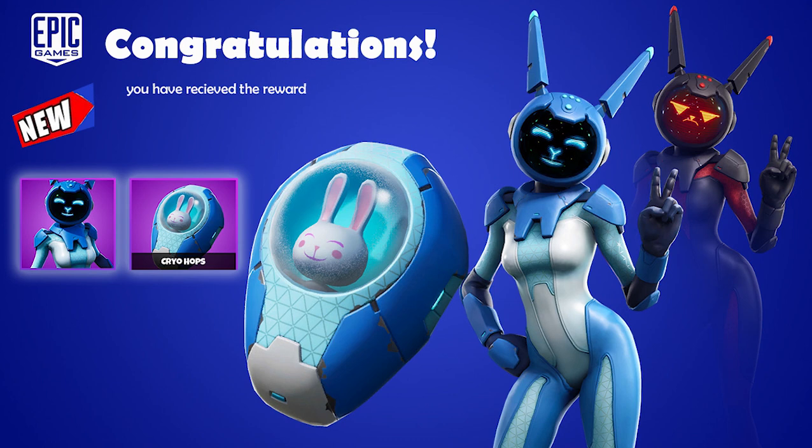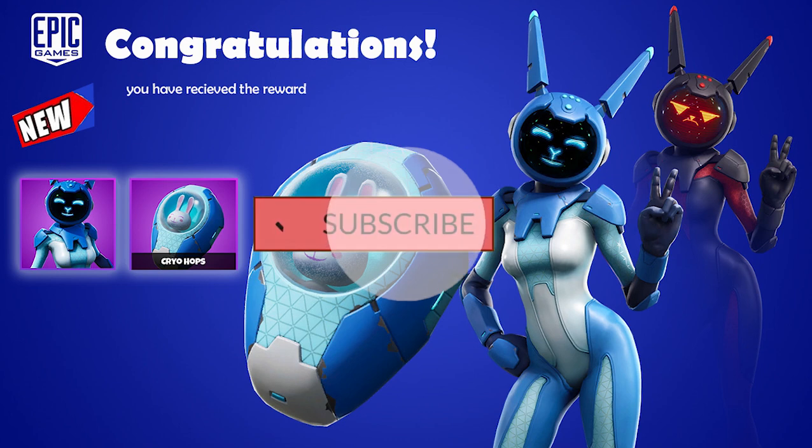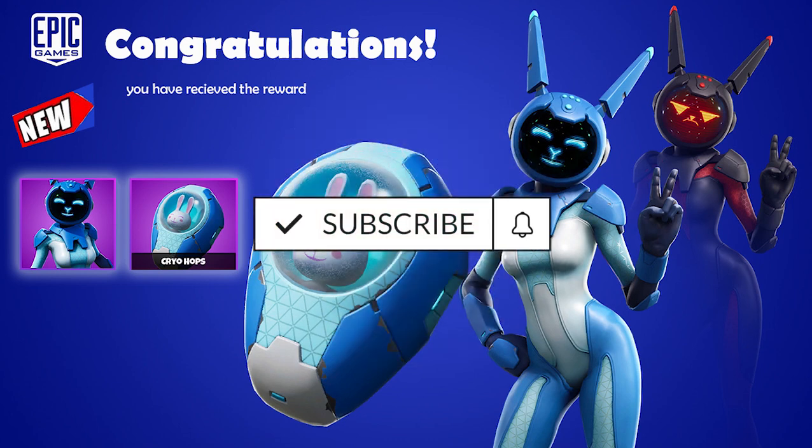If you think this video is informative, please subscribe to my channel, and like and comment. See you guys next time, bye bye.